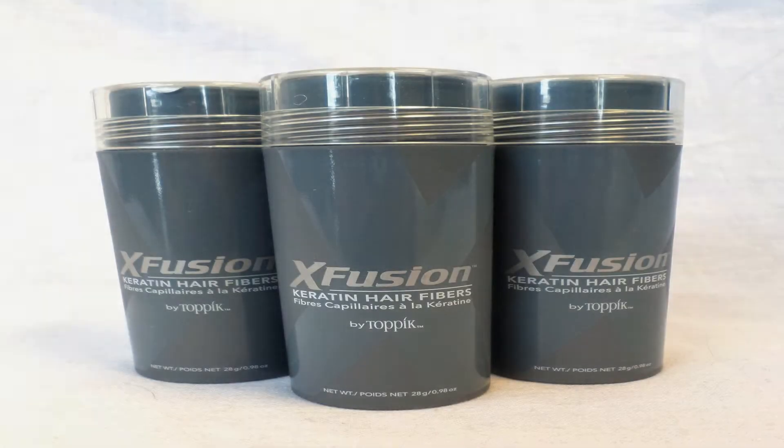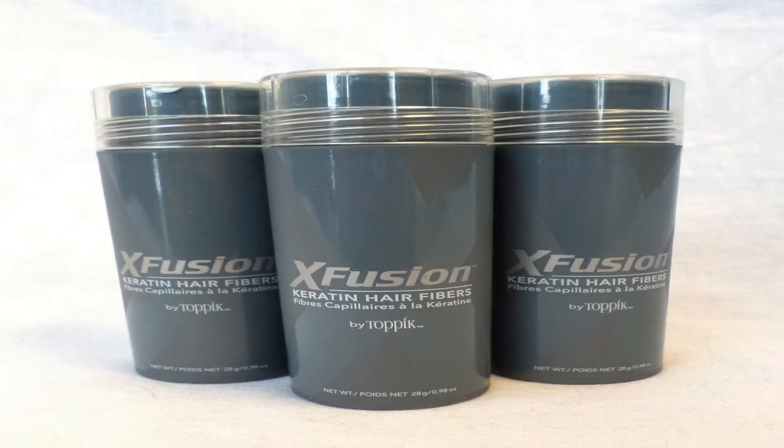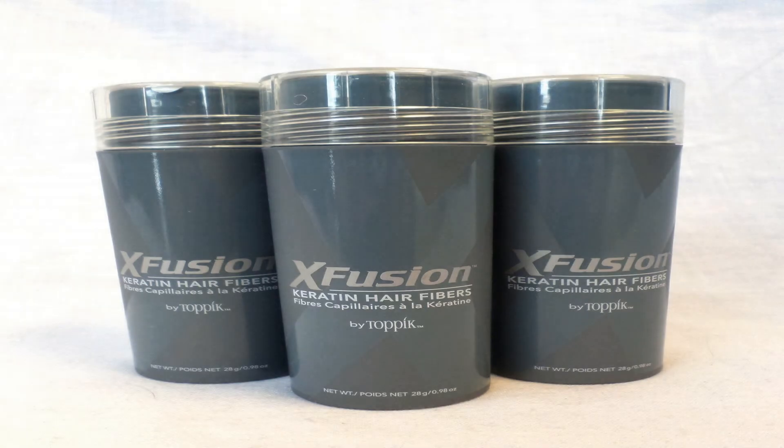This offer is for 3 bottles of X-Fusion Keratin Hair Fibers, 28g, in your choice of colors. They make your hair look thick and full instantly, stay securely in place but remove easily with shampoo, for men and women. Resists wind, rain and perspiration.